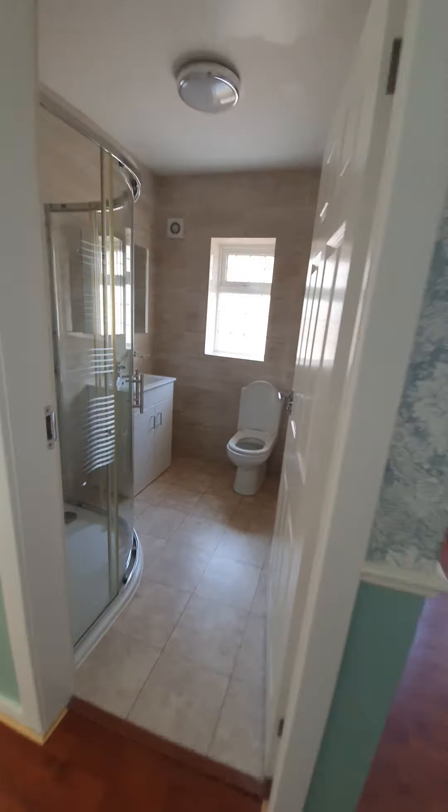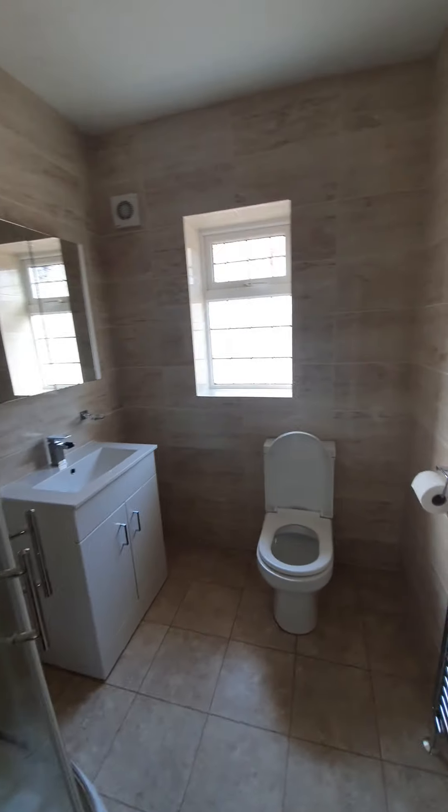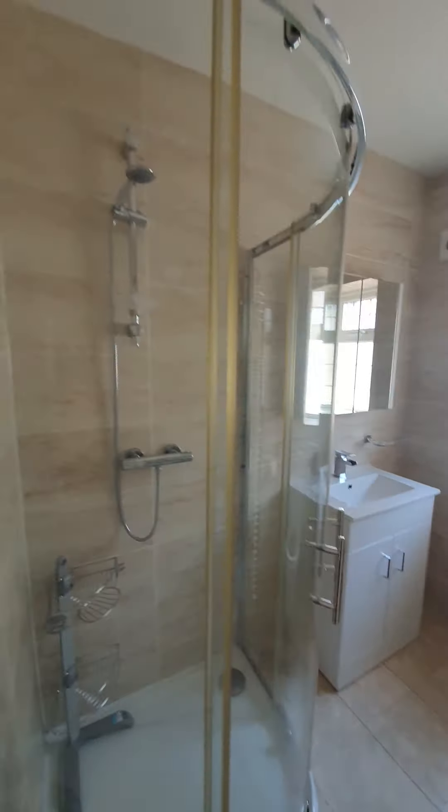To the bathroom — a lovely modern suite, tiled floor to ceiling. As you can see you have your wash hand basin over a vanity unit, WC, and a large shower cubicle with mains powered shower.